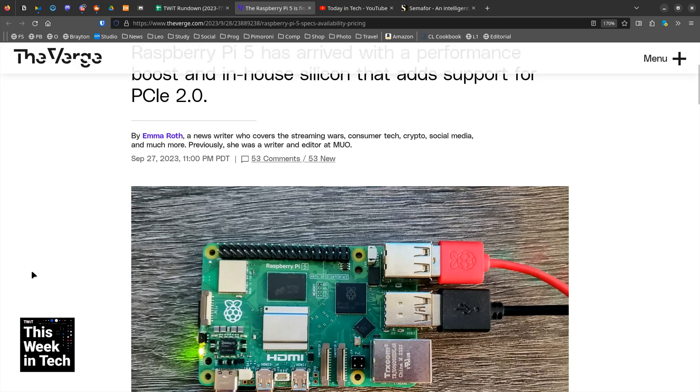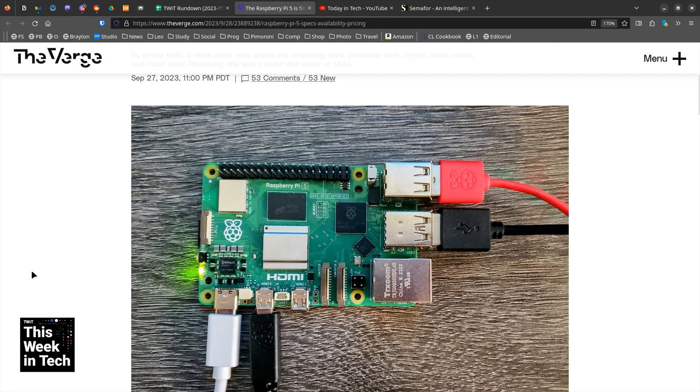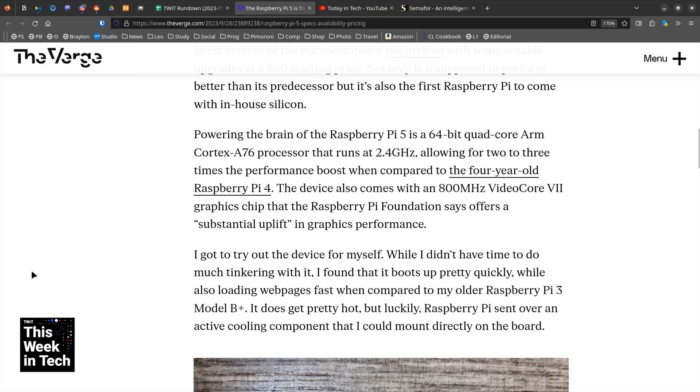It's got the specs to actually be a mini computer versus the crippled thing that we've had up to the Raspberry Pi. Still $60. You're right — 64-bit quad-core ARM Cortex-A76 running at 2.4 gigahertz.